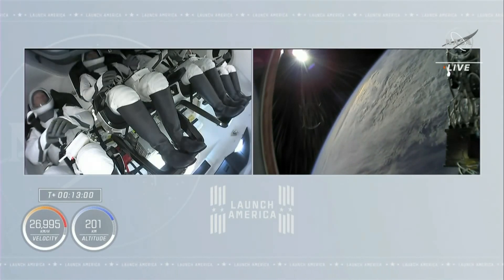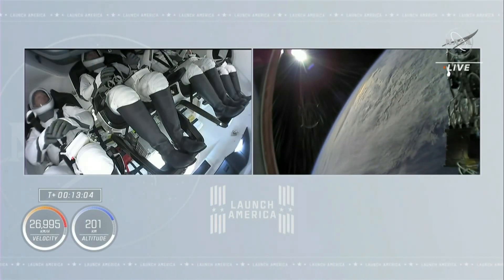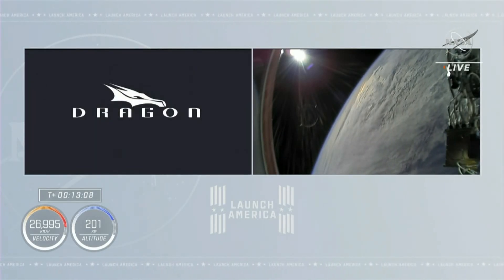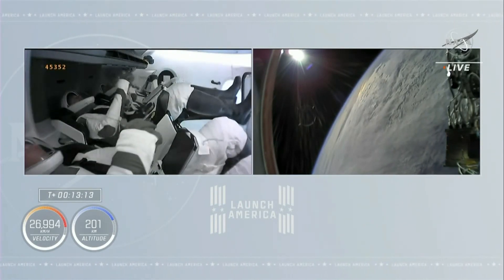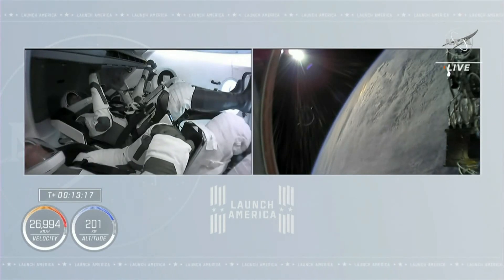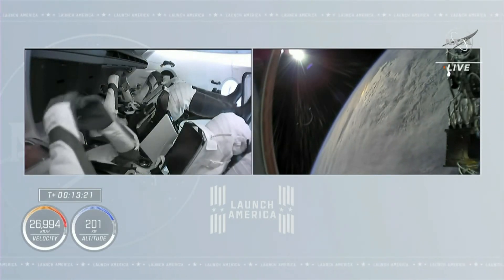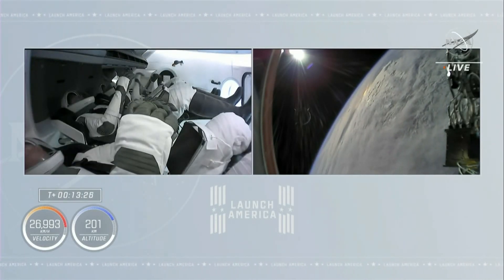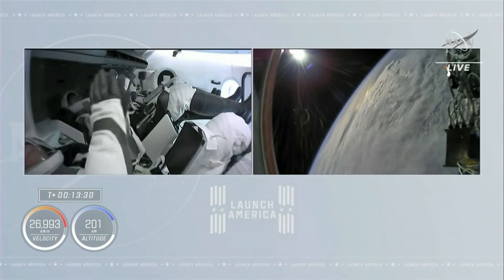Absolutely stunning views from both inside the cabin, seeing the excitement of our four-person crew inside Endeavour, and watching Endeavour drift away from the second stage camera as the Earth passes by on an orbital sunrise. SpaceX Endeavour — Endeavour, you cut out a little bit there. If the question was whether you're go to open visors, you are go to open visors at this time. Copy, thanks.